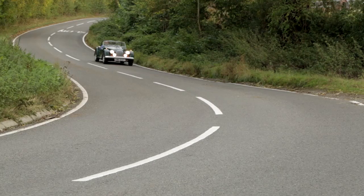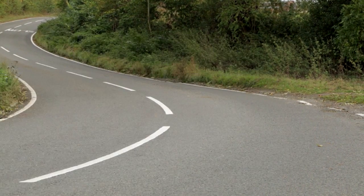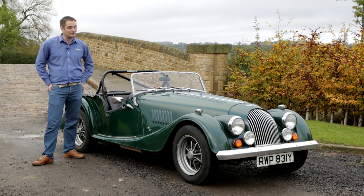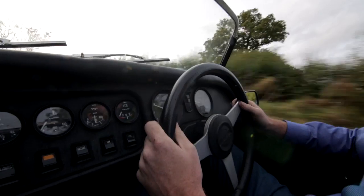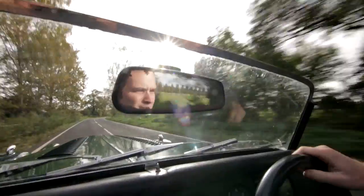My mother enjoys doing many road regularity rallies with it. My sister when she comes over also enjoys driving it. I love driving it and my four-year-old son is absolutely besotted with it, so it's very much part of the family.